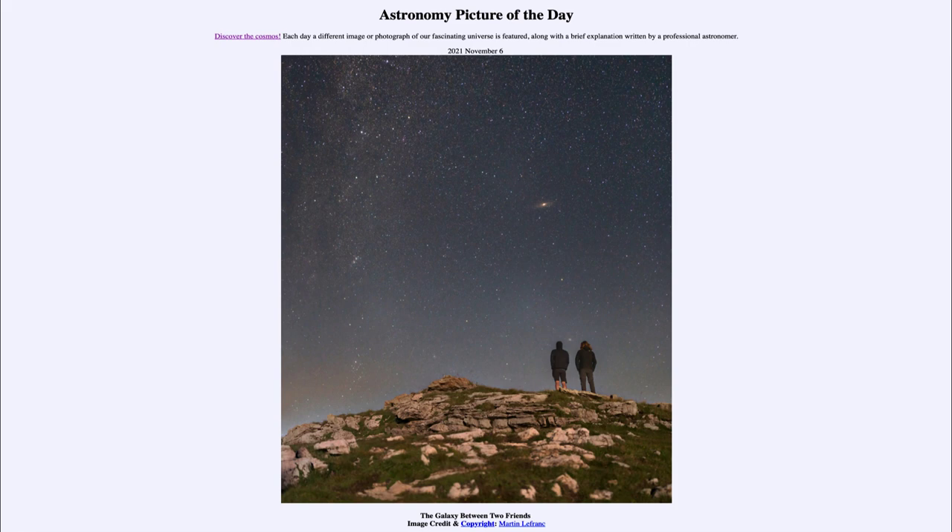That is apod.nasa.gov/apod, and today's picture for November 6th of 2021 is titled 'The Galaxy Between Two Friends.' We see two people standing up on a mountain in the French Alps, and between them we see a galaxy — that fuzzy little patch between their two heads — which is known as the Triangulum Galaxy, or M33.